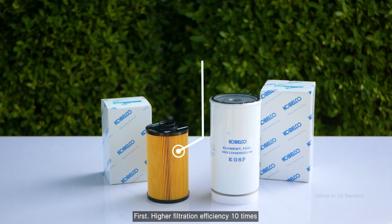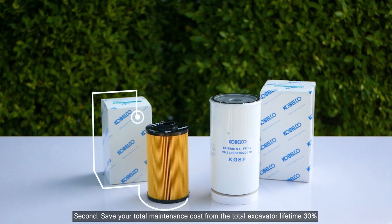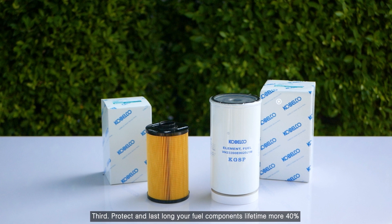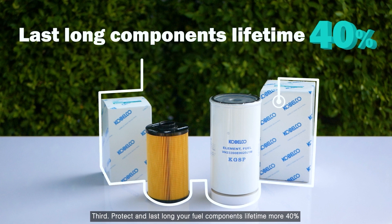First, higher filtration efficiency — 10 times. Second, save your total maintenance cost from the total excavator lifetime by 30%. Third, protect and extend your fuel components' lifetime by more than 40%.